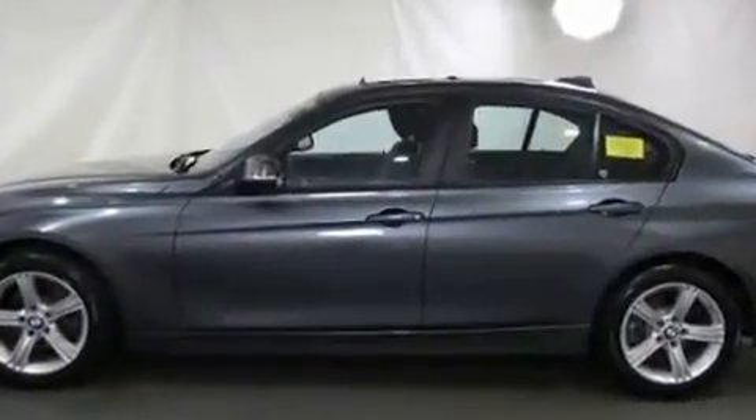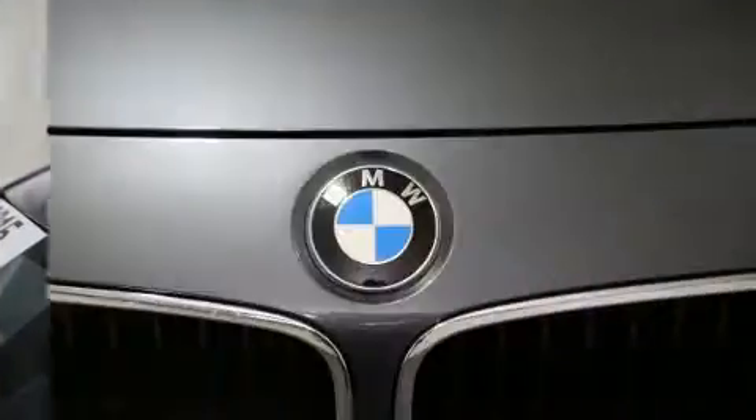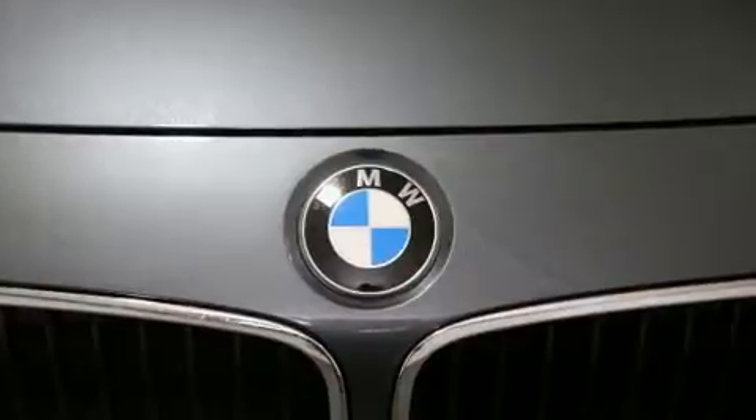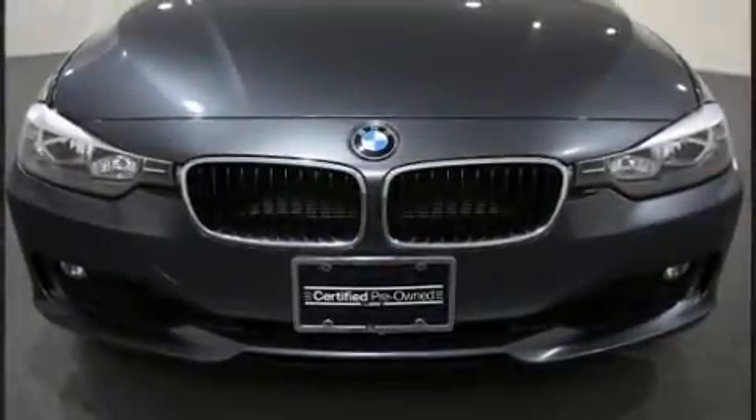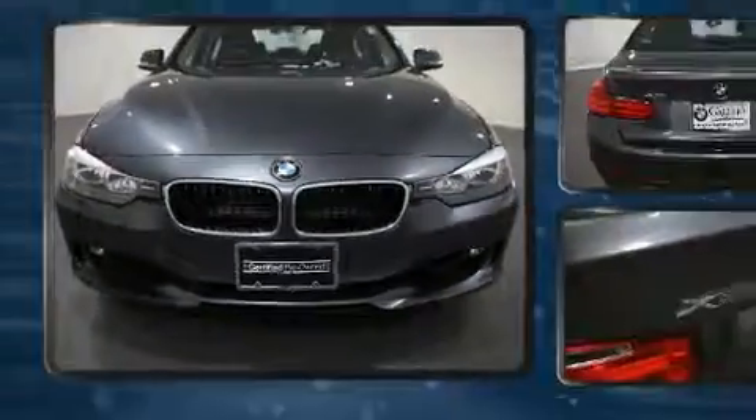BMW prioritized comfort and style by including a built-in garage door transmitter, a power seat, front dual-zone air conditioning, fully automatic headlights, heated door mirrors, and one-touch window functionality.